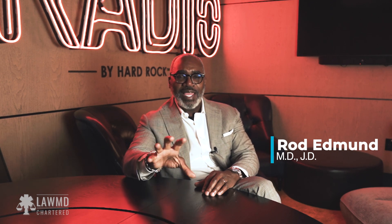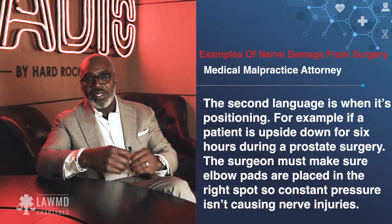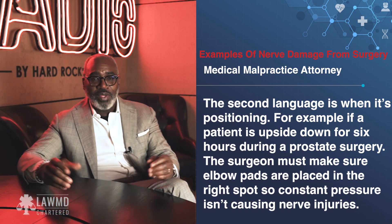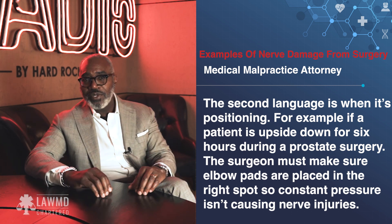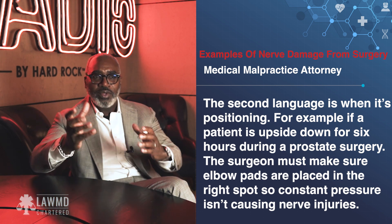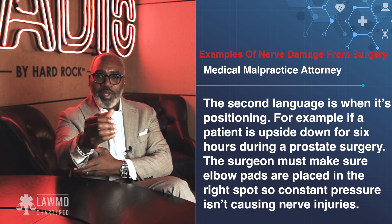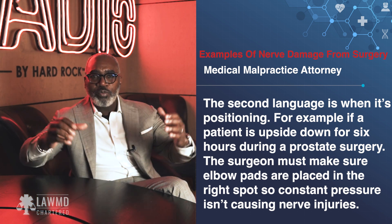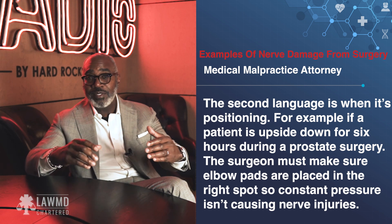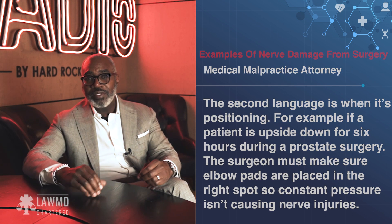So that's one type of nerve damage. There's another type — this being the second language — and that is when it's due to positioning. If you have a prostate surgery done robotically and somebody is upside down for six hours, you have to move and reposition the patient. You've got to make sure that elbow pads are in the right spot, that there are no pressure points putting constant pressure on nerves that could cause permanent nerve injury.